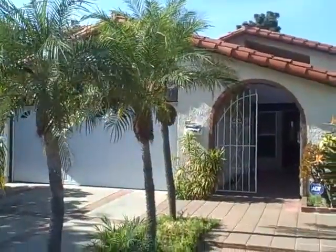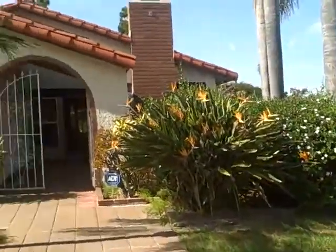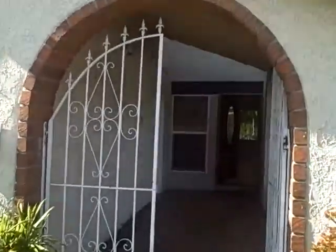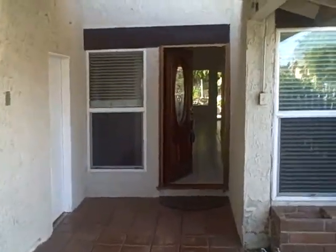We're at 14581 Furr Avenue in College Park. As you can see by the cars, it's pickup time at College Park Elementary. This is a four-bedroom single-level home with two bathrooms.